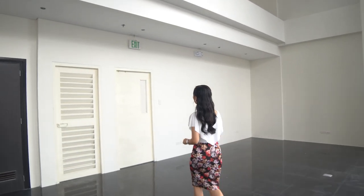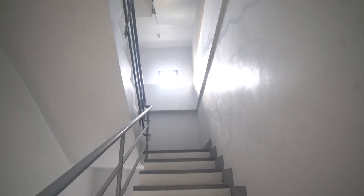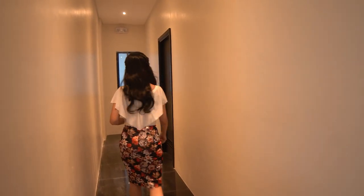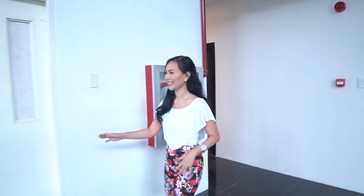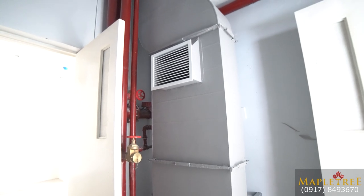Here you will find the fire exit. On this fire exit, there is a window for ventilation. Right by this hallway are the female and male washroom areas. Now let's check out the second fire exit. This fire exit doesn't have a window, but it has an air pressurization system that can suck out the smoke when something is on fire.